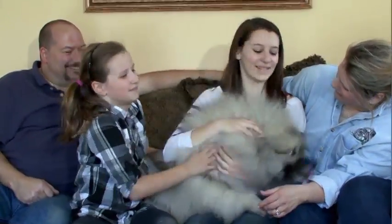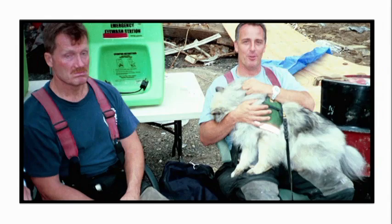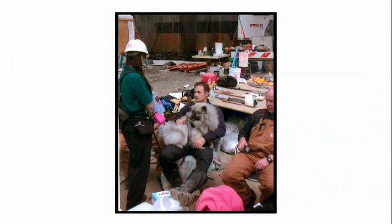They're teddy bears with heart. Intuitive, sensitive — in fact, it was a Keeshond that comforted firefighters at Ground Zero on 9/11.